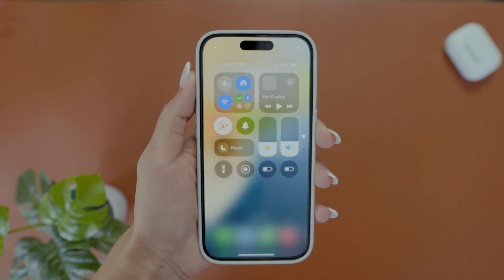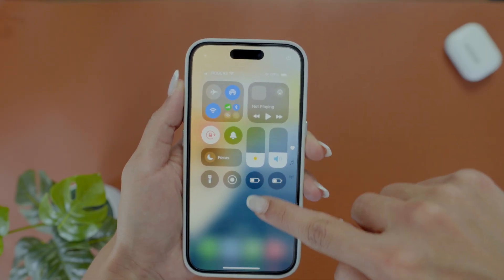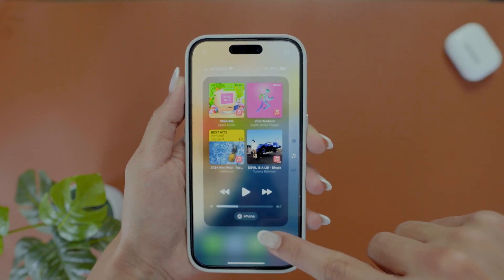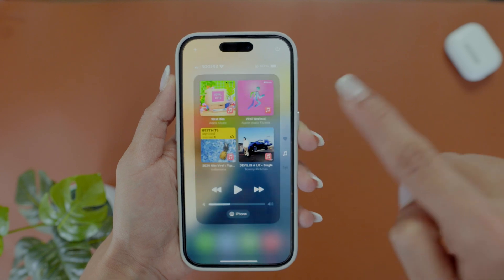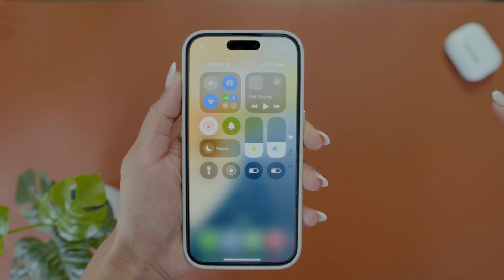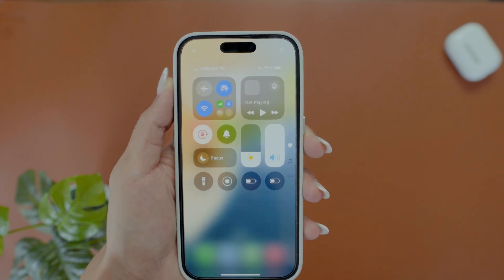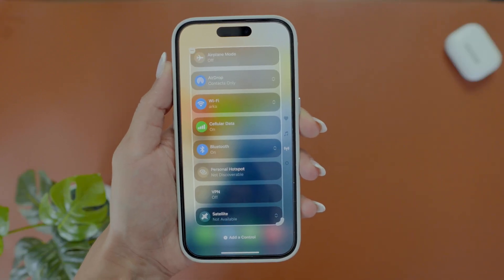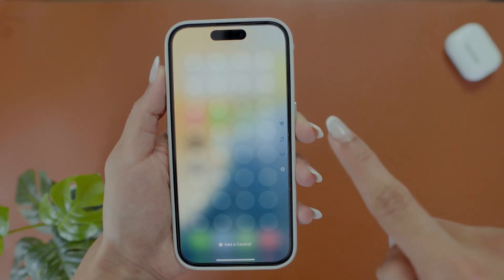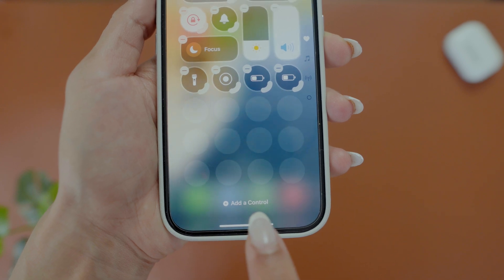The Control Center got a whole new look. It now splits into different pages, each with colorful controls. Just swipe down from the home screen to move between pages like media playback, home controls, and connectivity. You can even add your own pages by tapping the plus button and swiping down.